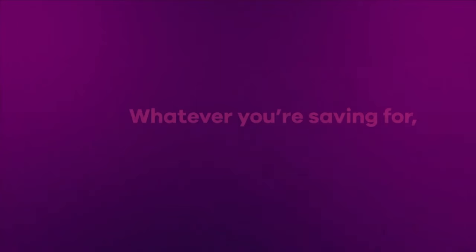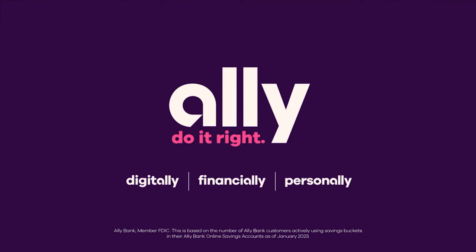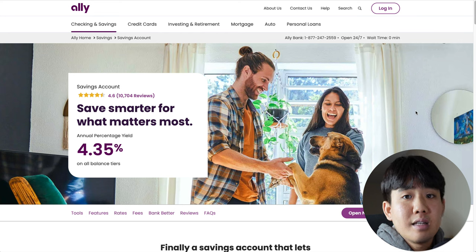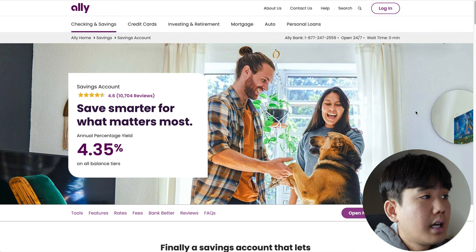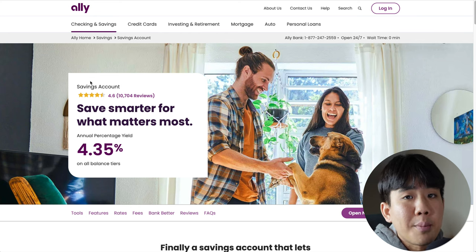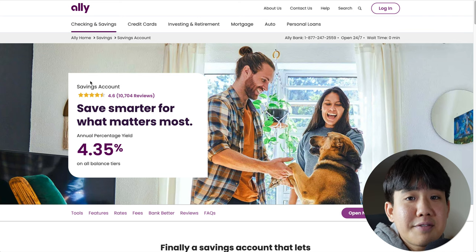Number seven on this list is the Ally High Yield Savings Account. Ally Bank is a popular online bank among people seeking strong rates and convenient customer service. Some of the pros include a solid APY of 4.35%, no monthly fees, no minimum deposits required, no maintenance fees, saving buckets for separate financial goals, and it's FDIC insured for up to $250,000. Some small cons include not having the highest APY and not having any physical branches.